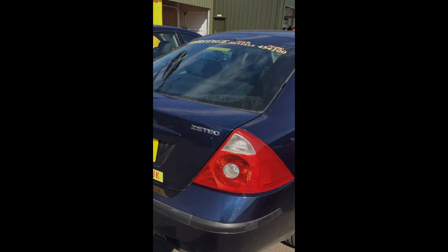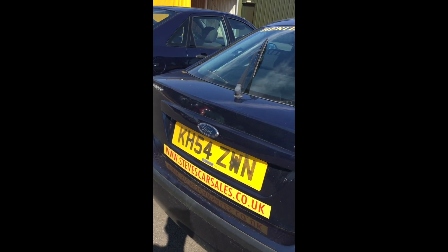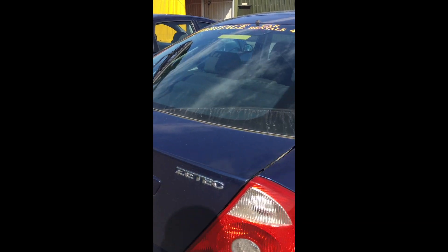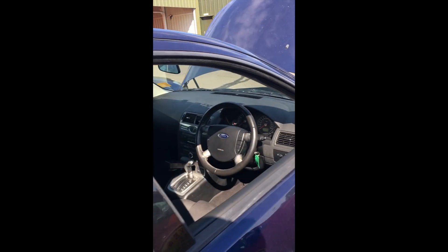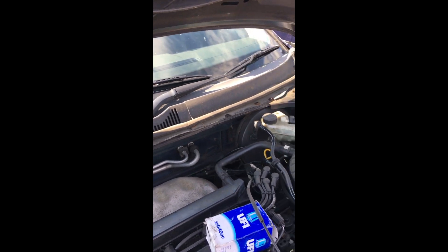Hello everybody, I'm in TikTok mode today. I thought I'd just bring this up. It's a 2004 Mark III Mondeo 2 litre Duratec HE petrol engine and this has happened like six times now in the past year on various different cars because we've got a lot of these cars here.